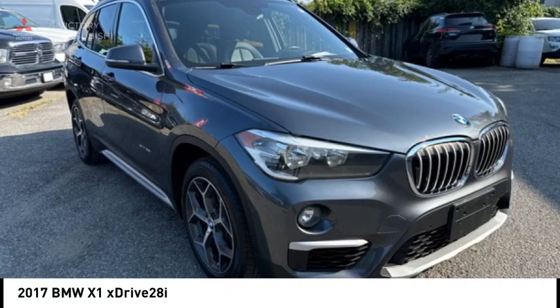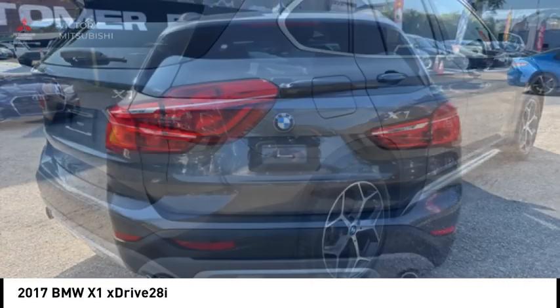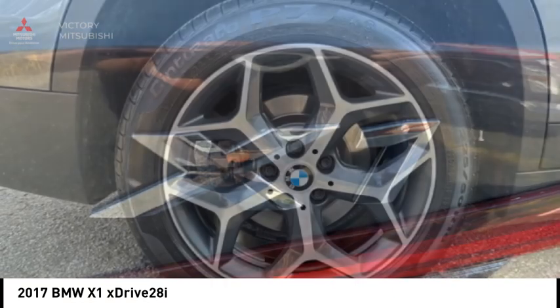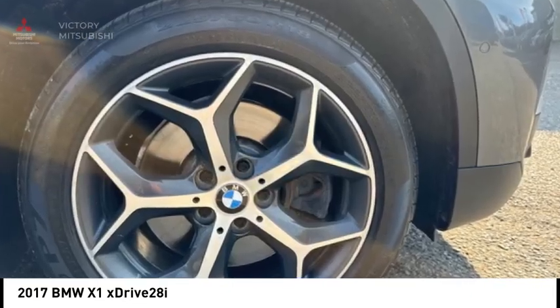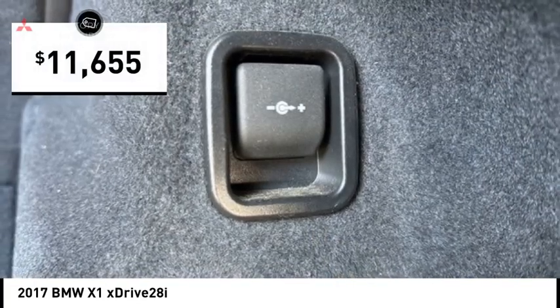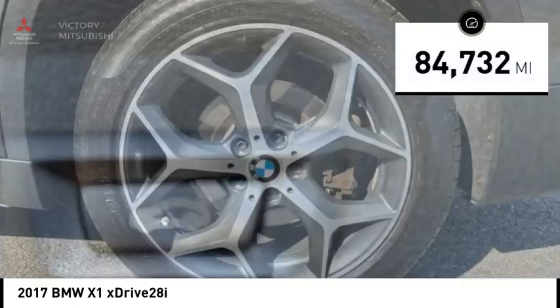Stop by and take a look at the 2017 X1. Based on the BMW 3 Series, the X1 is a compact crossover SUV. Slightly smaller than the X3, the X1 gives you all the refinements, power, and style of other BMWs in a slightly smaller, sporty, and easy-to-navigate option, and is priced below $15,000. This vehicle has less than 85,000 miles.